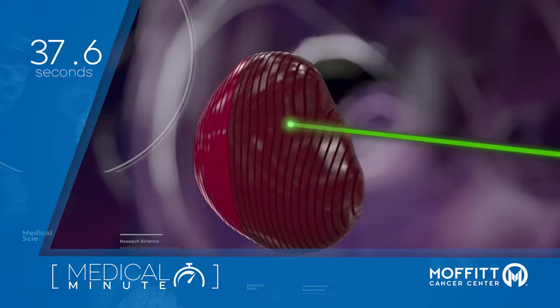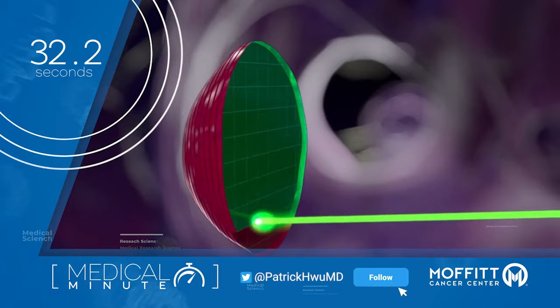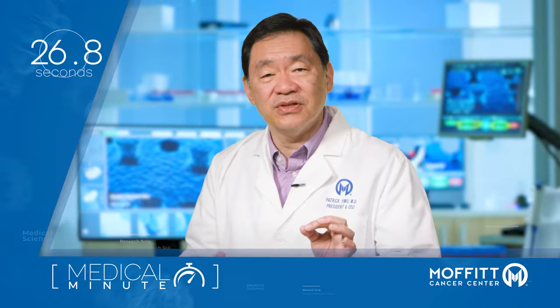This precise delivery minimizes the potential damage to surrounding tissues, which can lead to fewer side effects following treatment, especially in cases where tumors are next to vital structures such as the heart or bowel.